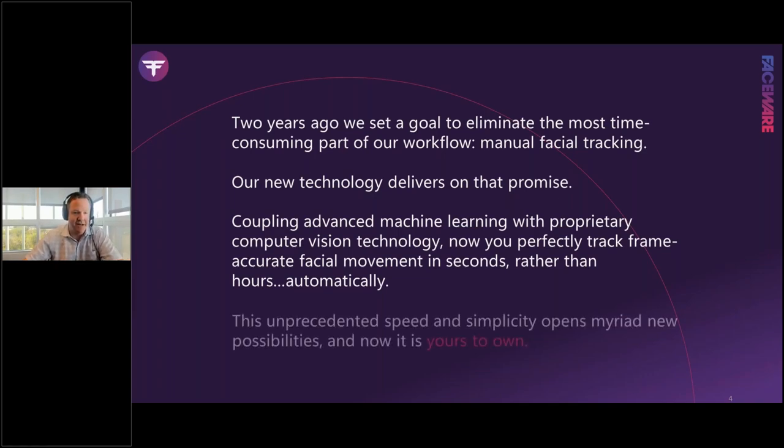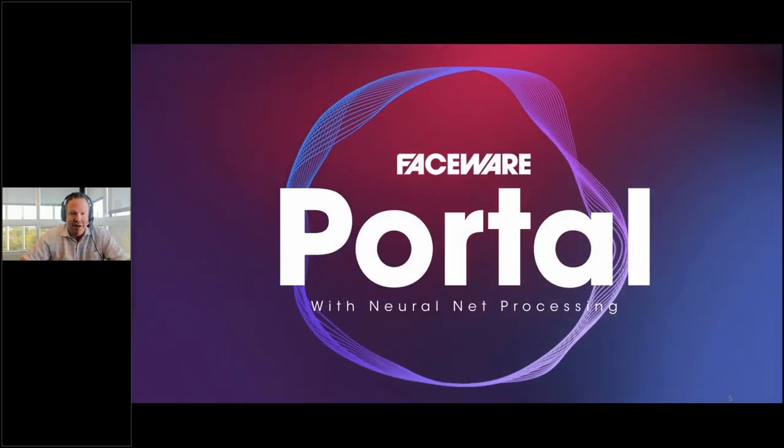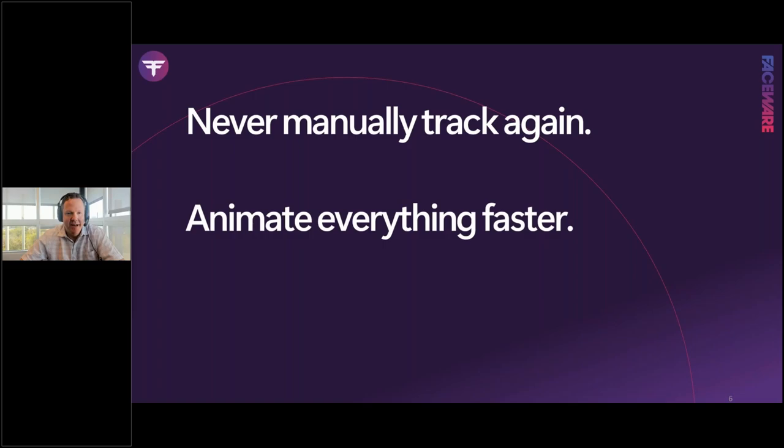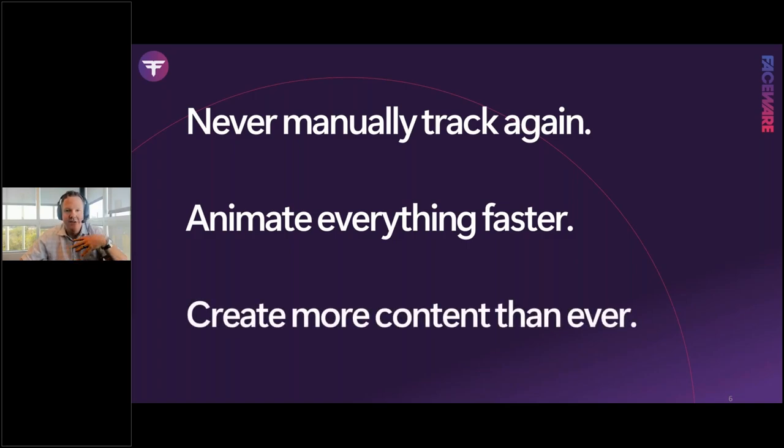This unprecedented speed and simplicity — tracking in seconds rather than hours — brings benefits to current pipelines and opens whole new possibilities. I'm proud to introduce Faceware Portal, powered by our new neural net processing. Key goals: never manually track again, go straight into animation, animate everything faster to iterate and improve quality, and create more content than ever to meet the rising demand for content across all industries.